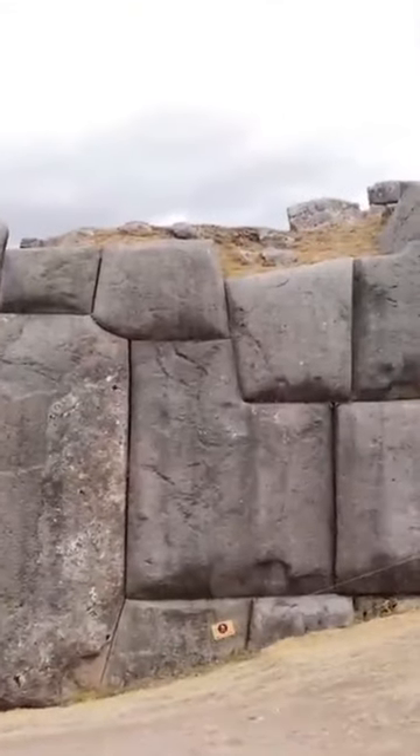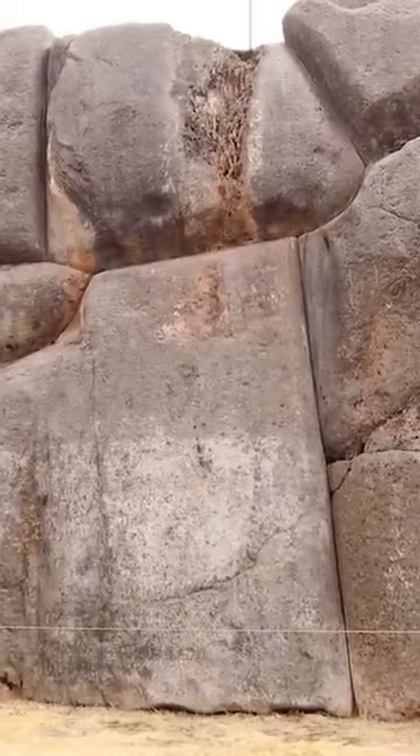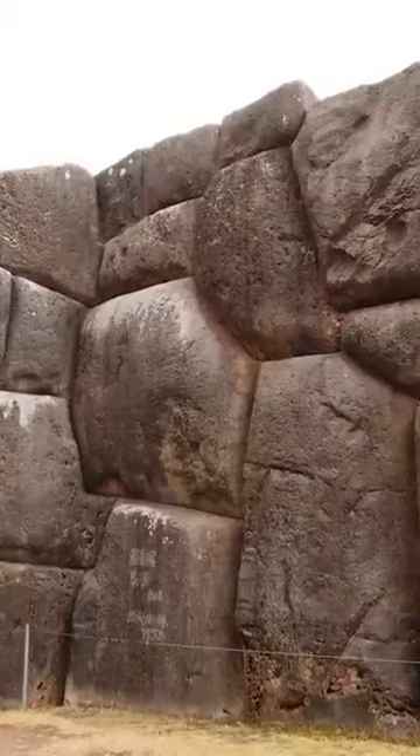Up on the hill above the city rests Sacsayhuamán, a massive fortress built from excessively large stone blocks. Some of the granite and andesite weighed upward of 300 tons. Despite how difficult it must have been to move them into position, they show evidence of extremely exact joint work. The vitrification that occurs here seems to indicate that high heat was used to shape or connect the megaliths, with very narrow seams between them. Some of the large stones have apparently molten scars from whatever process vitrified their surfaces long ago.